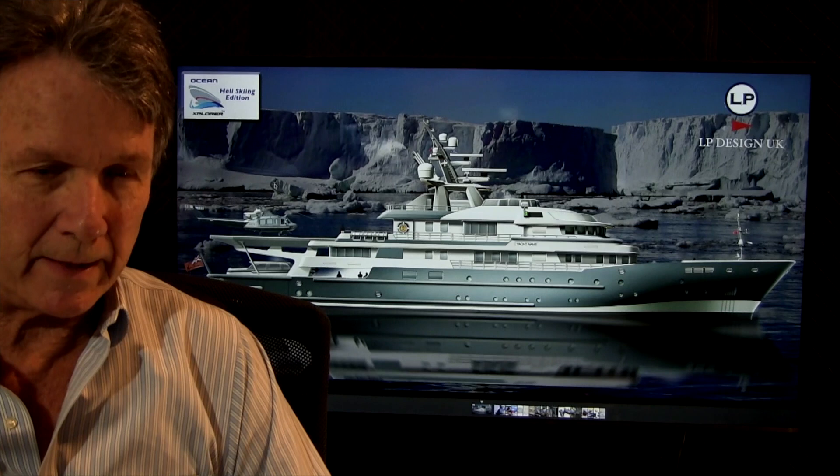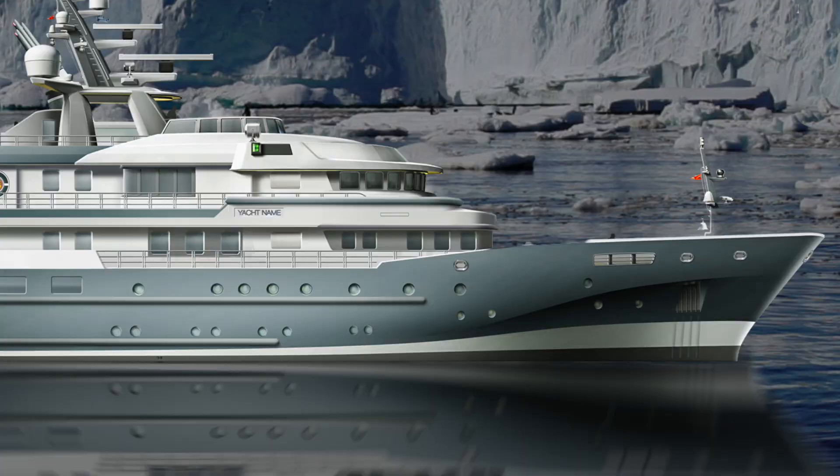Today I'm very excited to introduce the Ocean Explorer 71 Heli Skiing Edition. This is a conversion specifically designed and outfitted for operation in ice class conditions, in extreme weather, in any part of the globe. Unlike most yachts, it's not principally set up for the tropics — it's actually set up for extreme cold weather operation.